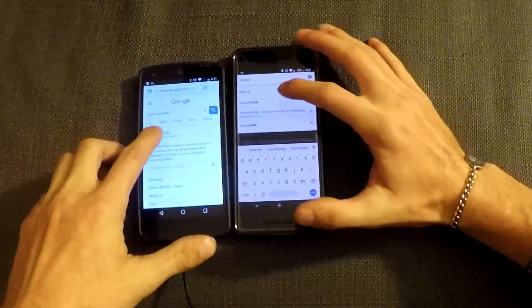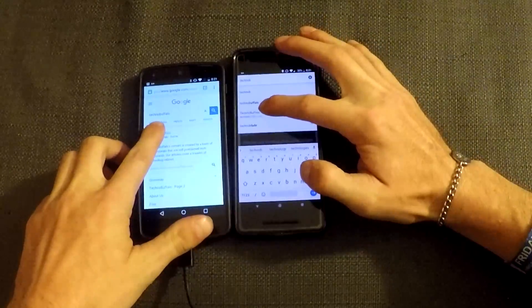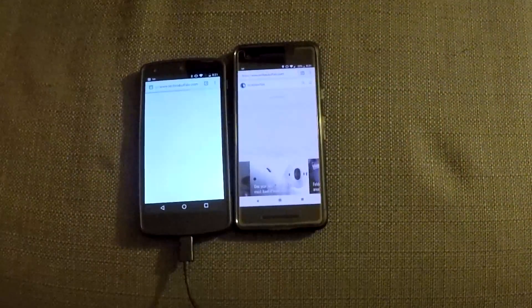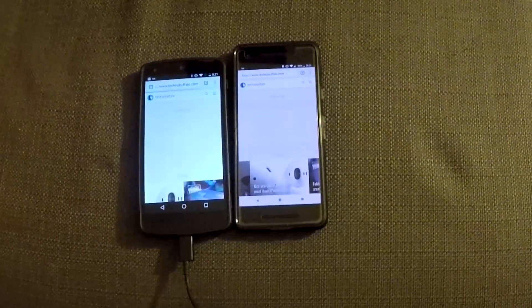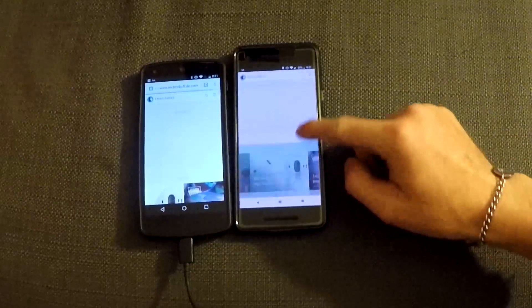And in 3, 2, 1. Google Pixel 2, slightly.